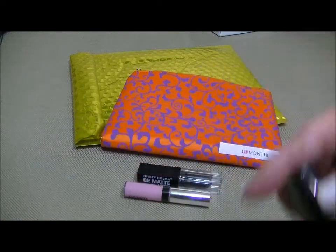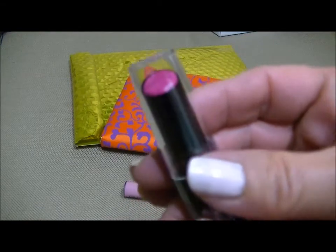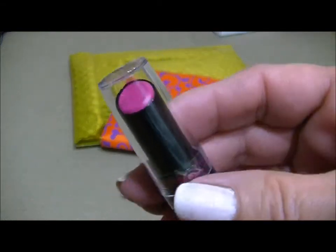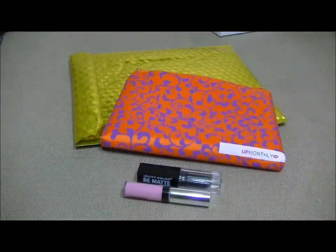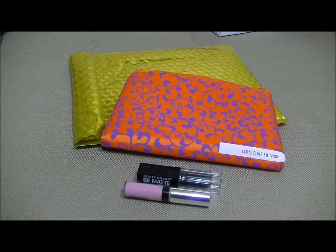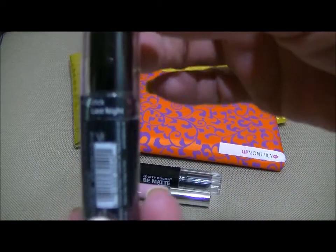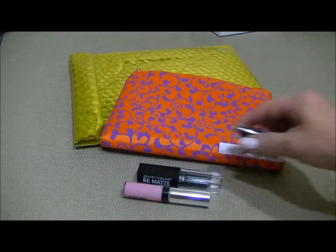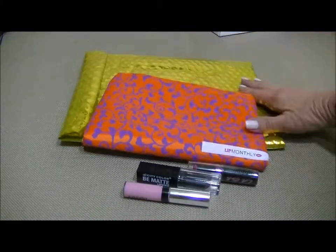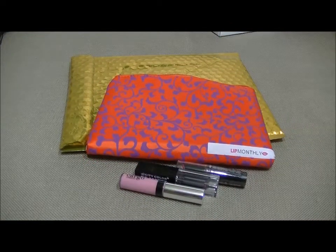The next item in here is an LA Girl full-sized lipstick and it retails for $4.00. It's just a pretty pink and it's sealed, so I'm not going to open it right now. I think the color might be called Last Night.